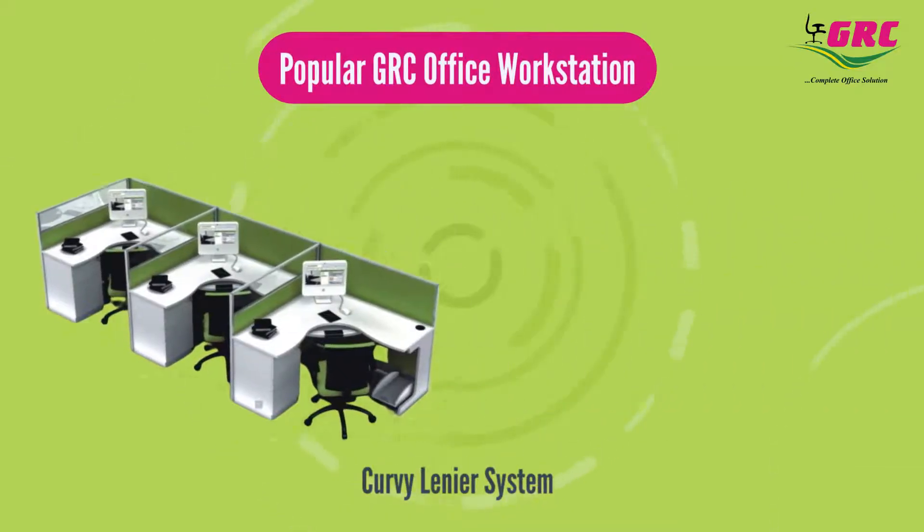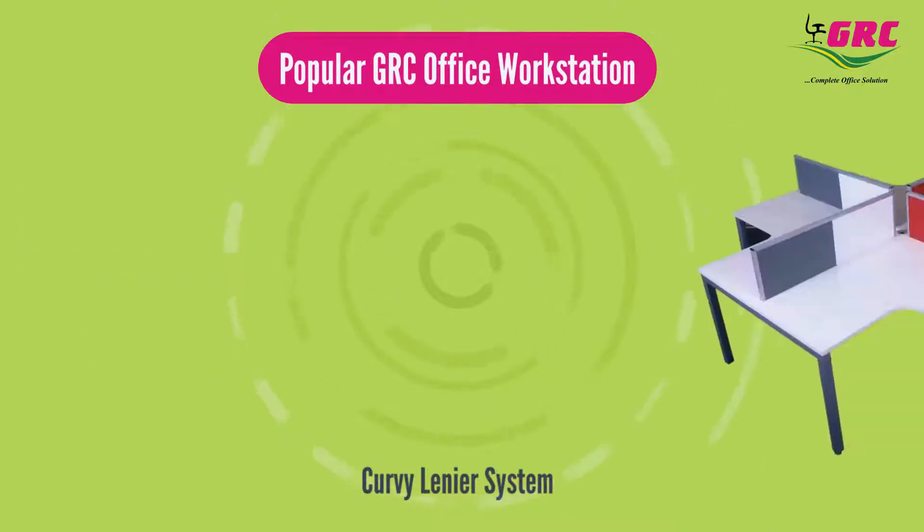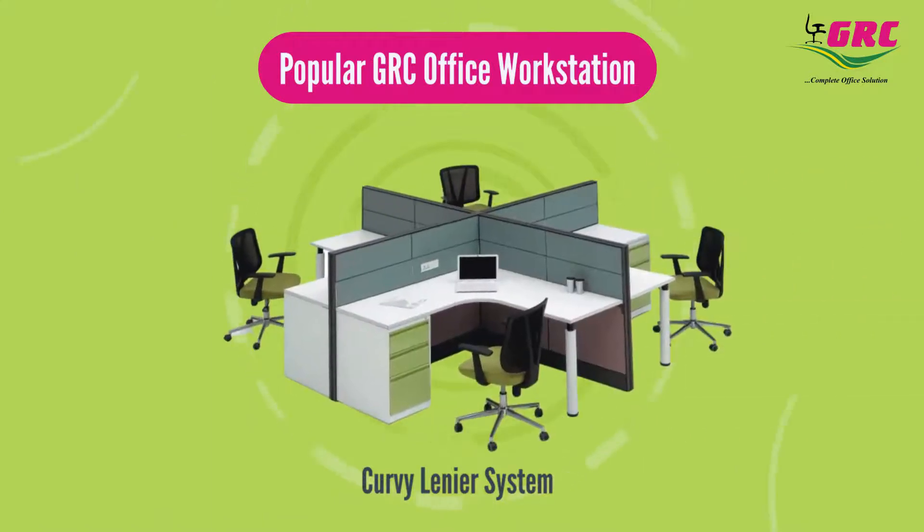Some popular GRC office workstation curvy linear system adapts easily to reflect changing work environments, with adaptable and easy to reconfigure components.